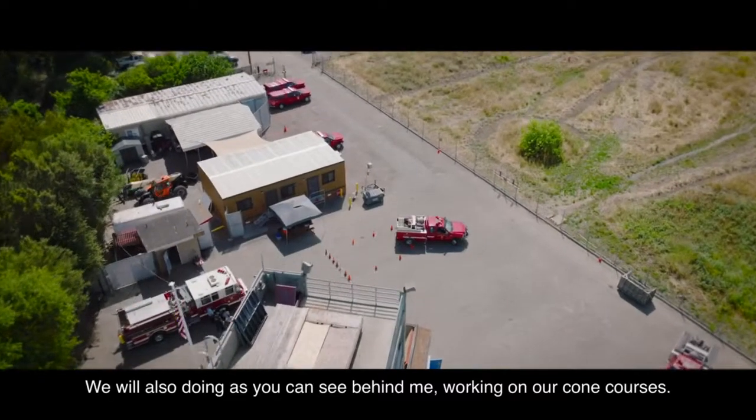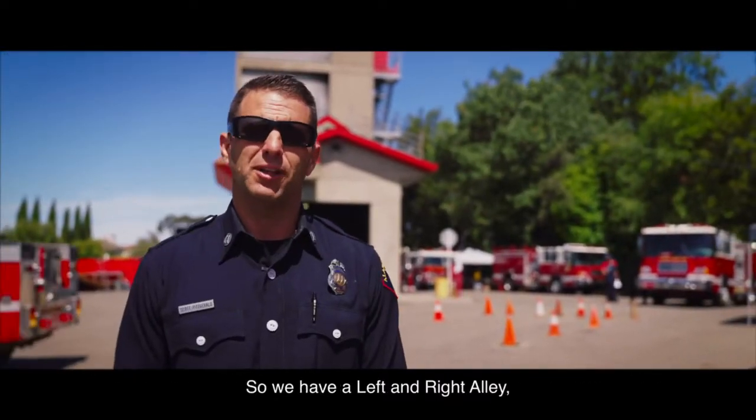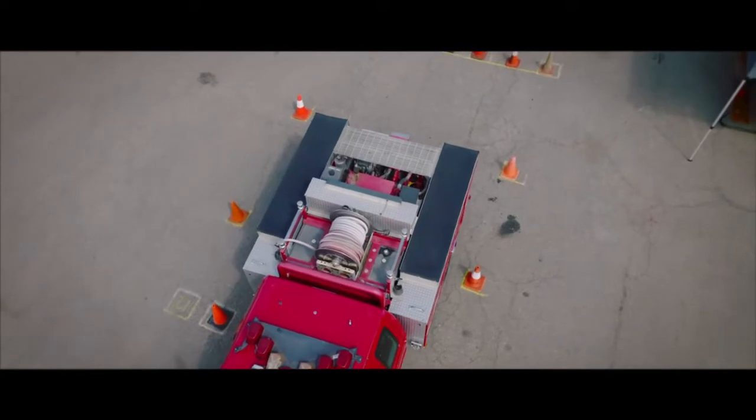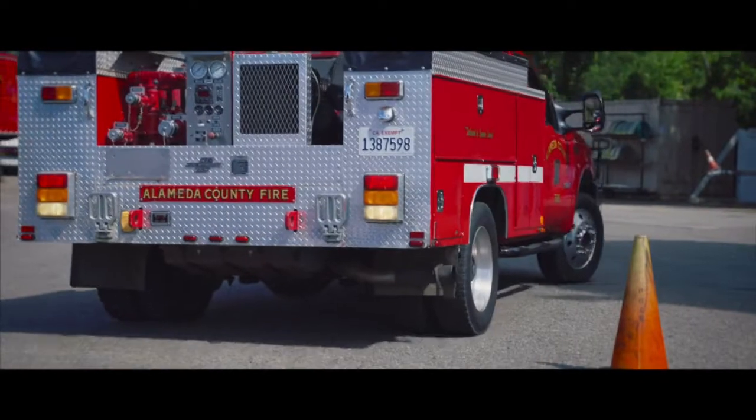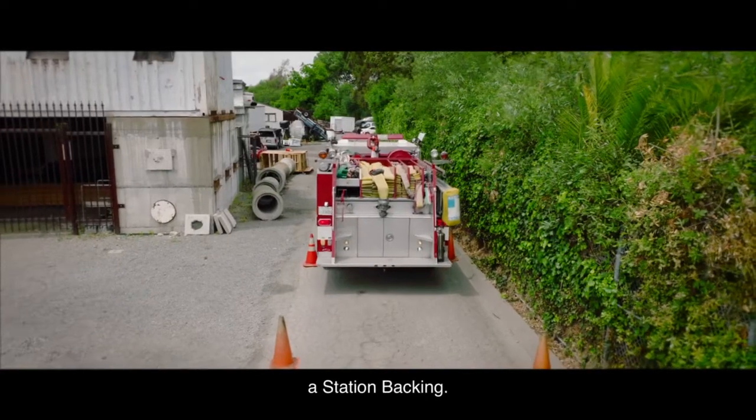We will also be doing — as you can see behind me — working on our cone courses. We have a left and right alley, a confined space turnaround, a serpentine, a diminished clearance, and a station backing.